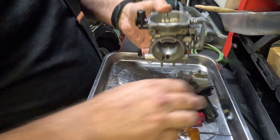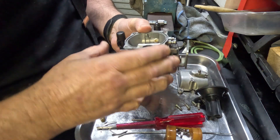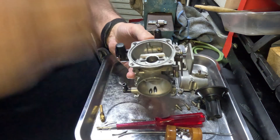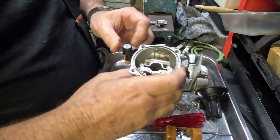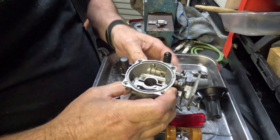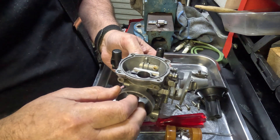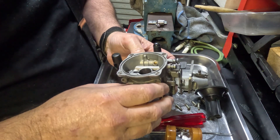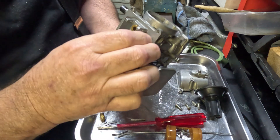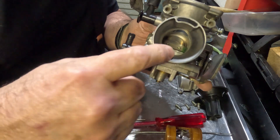Or to our diaphragm and plunger, and that I'm presuming is how the fuel gets down that way once the choke has been switched on. The next thing is the main needle jet guide, which is right there.